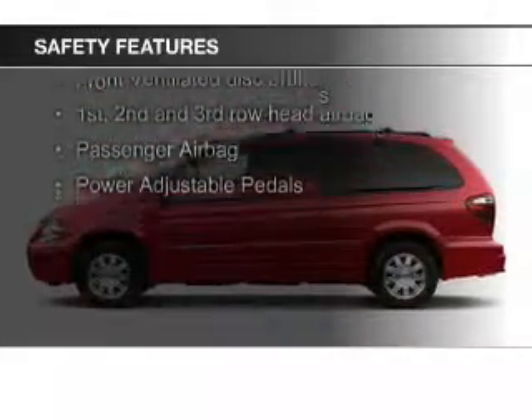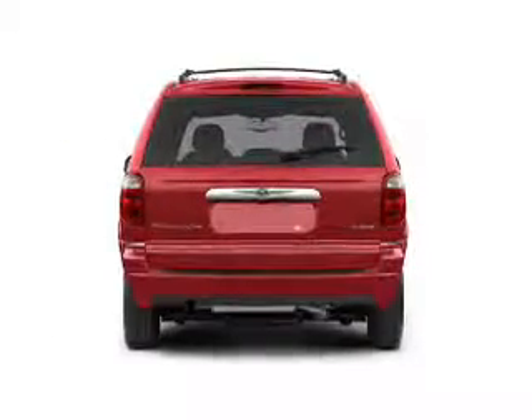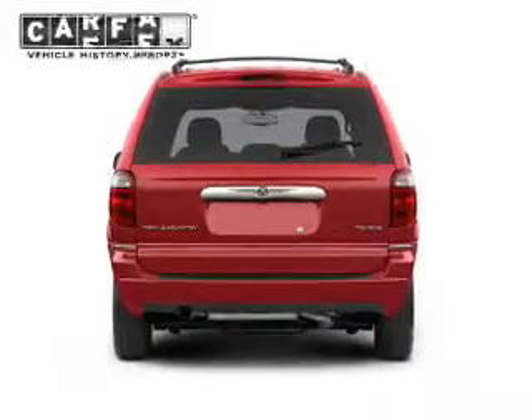Safety was made a priority with these features: a backup camera, fog lights, curtain head airbags, second and third row airbags, traction control, and a passenger airbag.